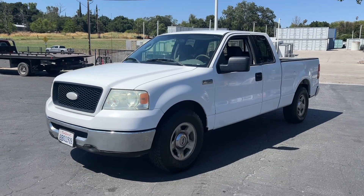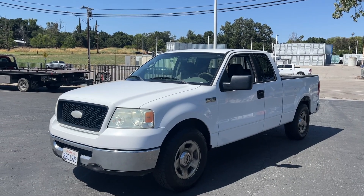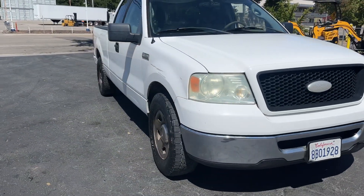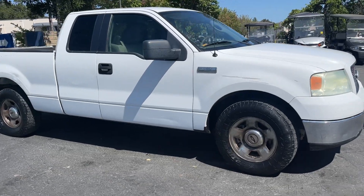All right, up here we got a 2005 Ford F-150. It's got like 194,000 miles on it. It's definitely been used, but I just went and drove it — seems to drive fine. AC works, ice cold, which is nice.